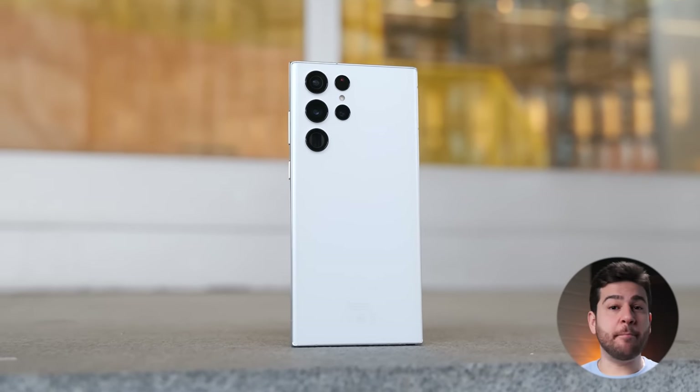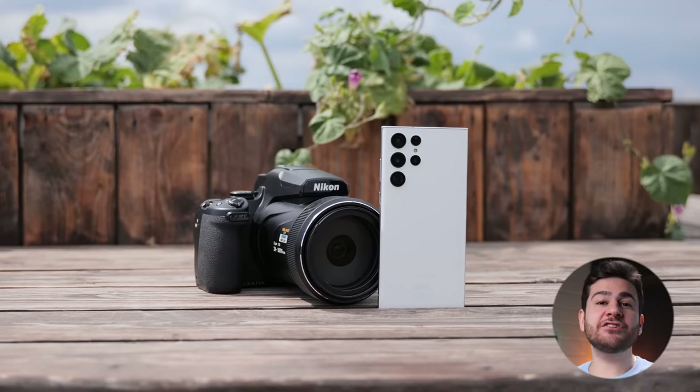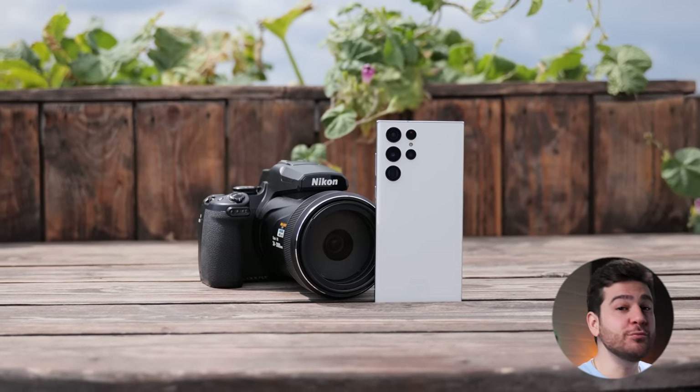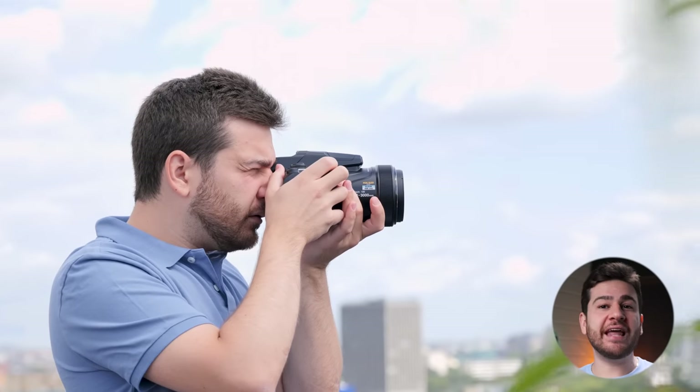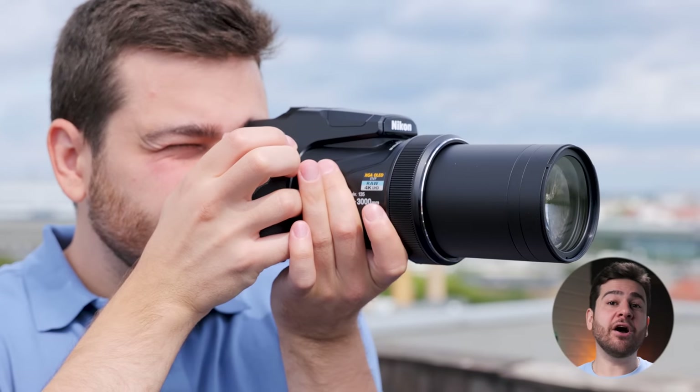The Samsung Galaxy S23 Ultra is the best smartphone optical zoom camera of all time. The one big question I have is, has technology advanced enough for smartphone zooms to compete with this? The Nikon Coolpix P1000 is a beast of a bridge camera with 125x optical zoom. The odds are stacked against us, but let's see where this goes. Let the facts speak.